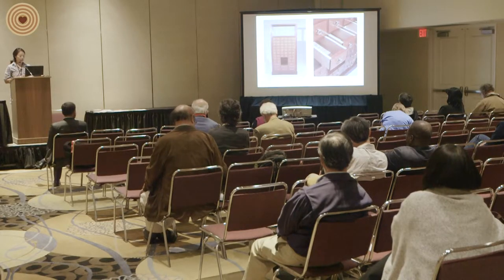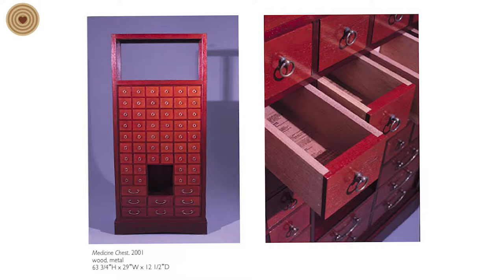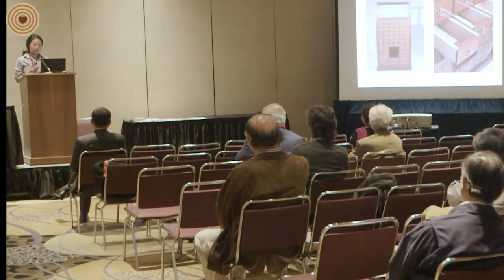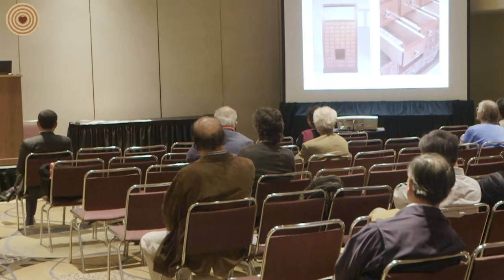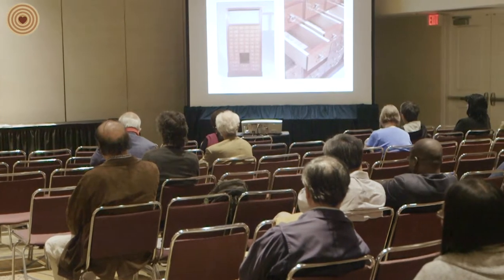Currently I am the assistant professor at Arizona State University in the wood and sustainability program. My background is a Bachelor of Science at the University of Wisconsin in Madison where I studied chemistry and art, and then I went to San Diego State University for my master's where I studied under Wendy Mariama. Most of my career has been somewhere between balancing the science and art drives that I have.